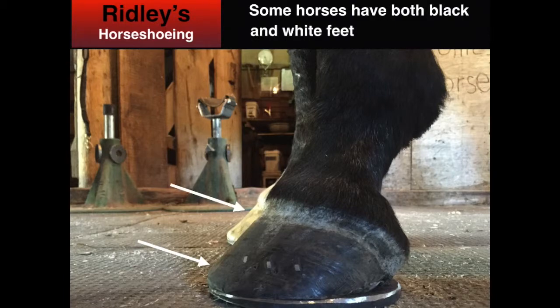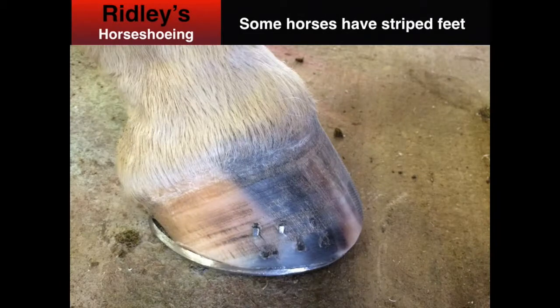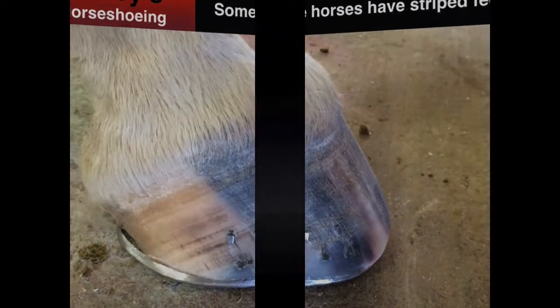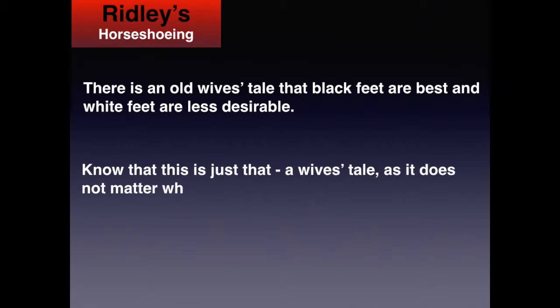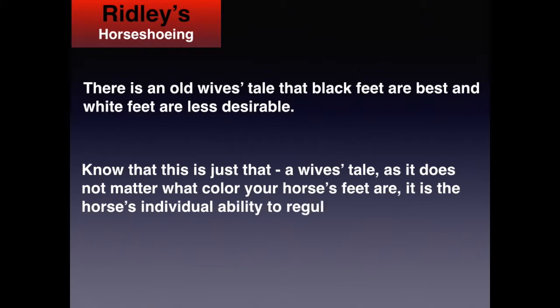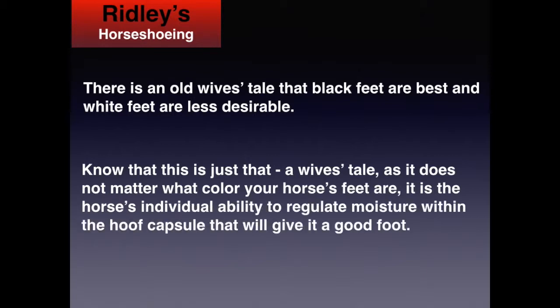Some horses have both black and white feet. Some horses have striped feet. There is an old wives' tale that black feet are best and white feet are less desirable. Know that this is just that, a wives' tale. It does not matter what color your horse's feet are. It's the horse's individual ability to regulate moisture within the hoof capsule that will give it a good foot.